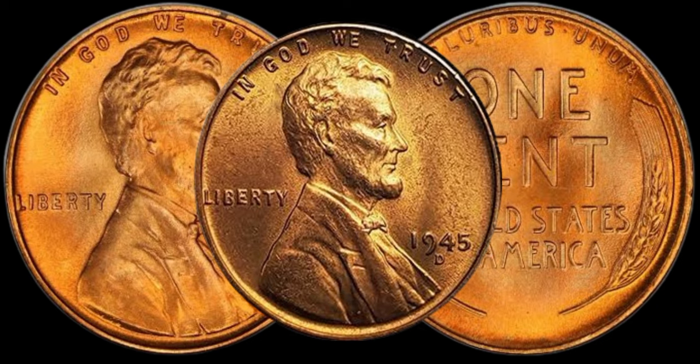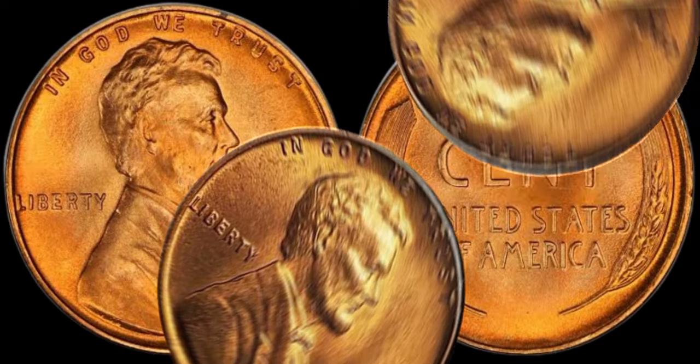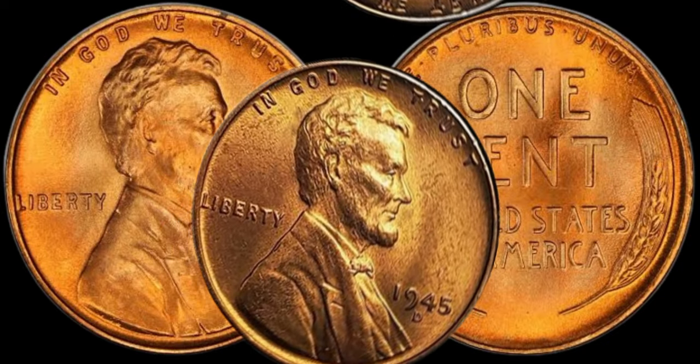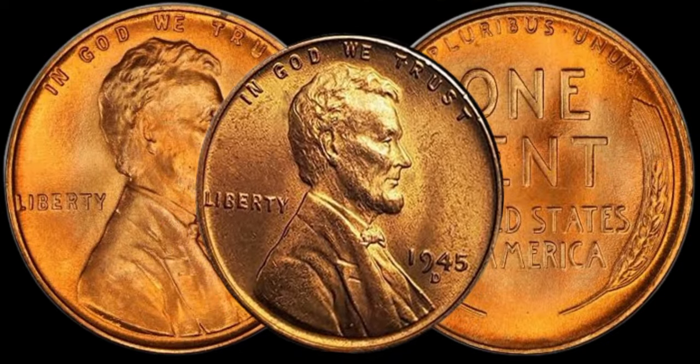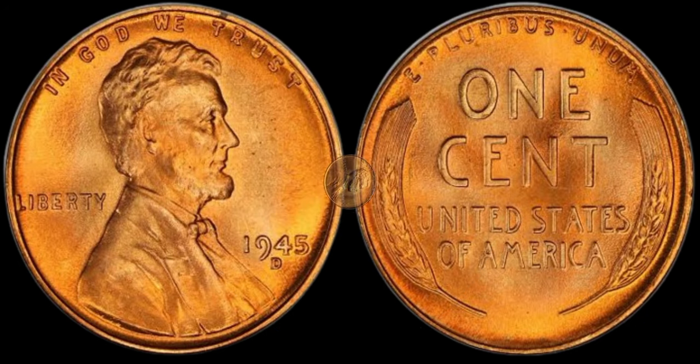Let's explore the factors that contribute to the value of the 1945 D-Lincoln penny. Condition is key — the better preserved, the higher the potential value. Look out for minting errors, double dies, or any anomalies that make your penny unique.